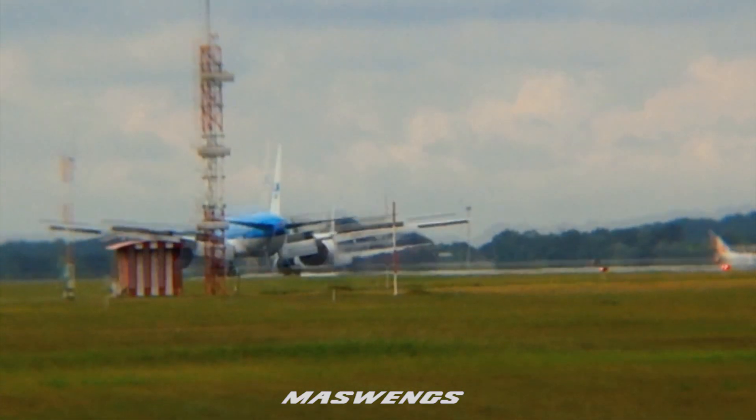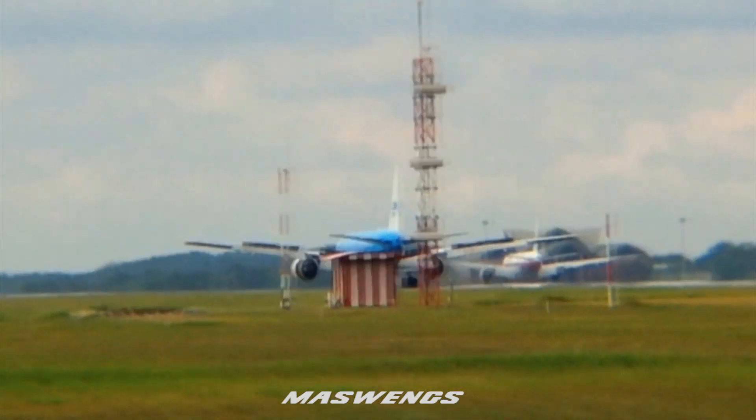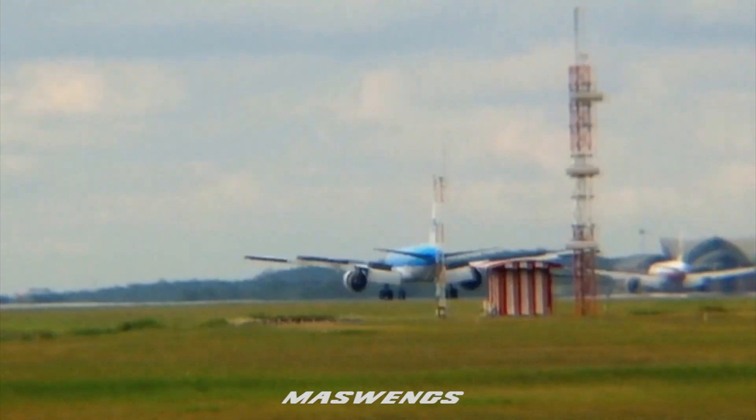2500 feet and heading 120. KLM 809, cleared for approach runway 14 left.